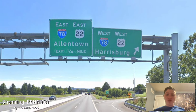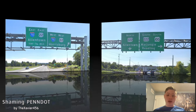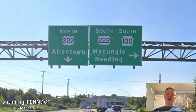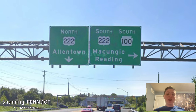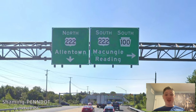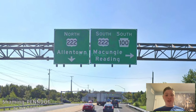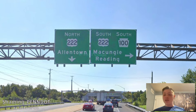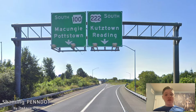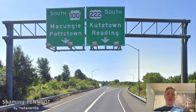Here we meet I-78 and 22 again with Harrisburg and Allentown — again, that should be Allentown and New York. And then we meet with US 222, which is getting north for Allentown — Allentown is fine by itself on this road — and south 222 and 100 are getting signed for Mukungi and Reading. So Reading is for 222, but Mukungi is for us. I don't like that choice, that should be Potstown. But once we split from US 222, which is now getting signed for Kutztown and Reading, we are signed for Mukungi and Potstown — so I'm glad you threw Potstown on this sign.